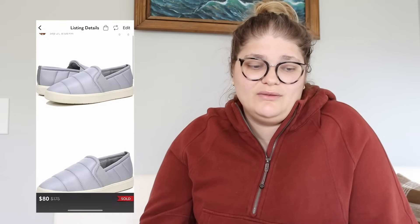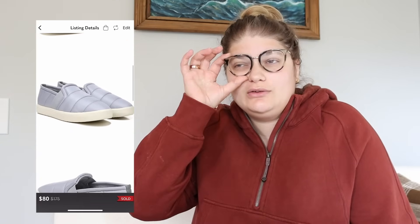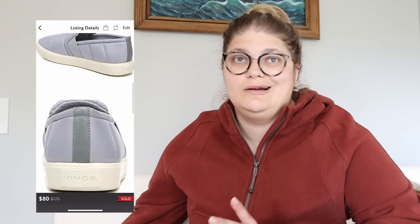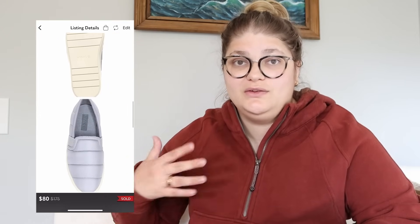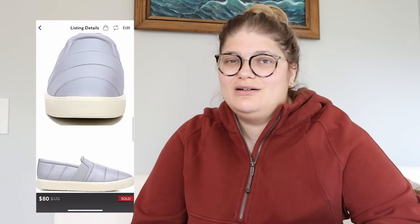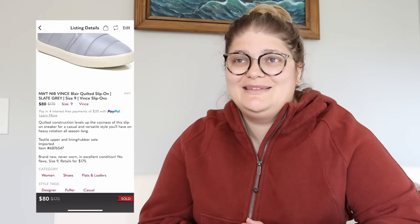This is a pair of new-tags, new-in-box Vince Blair quilted slip-on shoes in size nine. I bought these from Nordstrom Rack when they were having a sale — my last pair left. I think I paid something like $15 to $20 for these. Thought they would sell fast; they didn't. They sold for $50 and we made $40. Because I have more into my cost of goods, I don't have nearly as much profit. For me, retail arbitrage just doesn't work as well. I'd much rather pay less and wait a while than have paid so much and also wait a while.